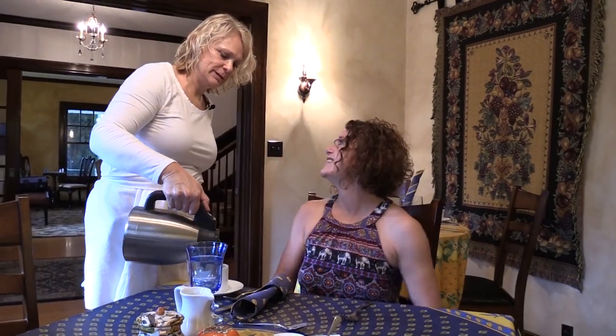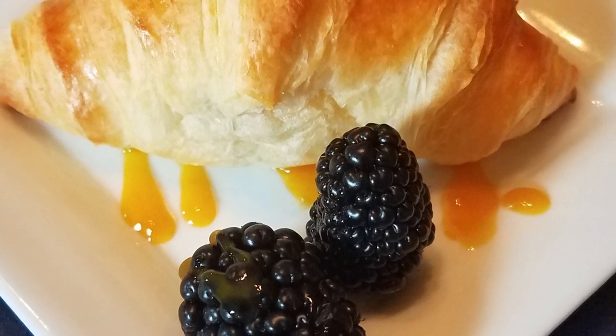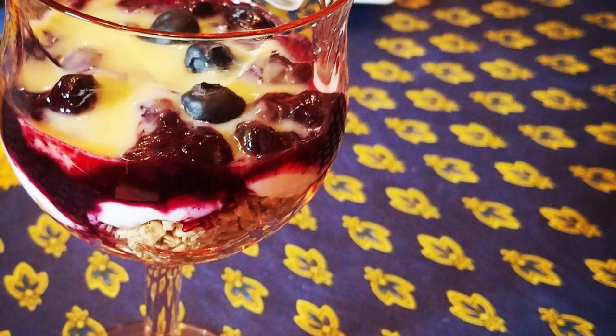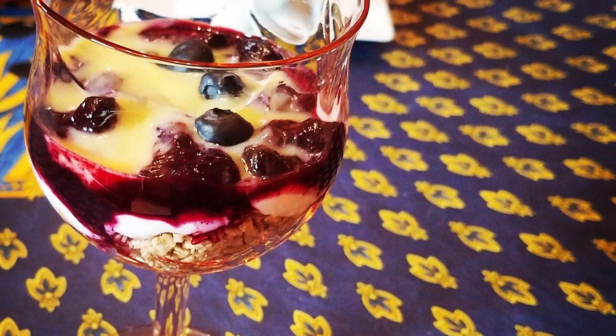I made my way downstairs where Aaron welcomed me into the dining room for a gourmet three-course breakfast. For the first course, we have a house-baked croissant with a little mango drizzle and blackberries. The next course is the parfait — a layered granola, vanilla Greek yogurt, a house-made blueberry compote, and a house-made lemon curd.